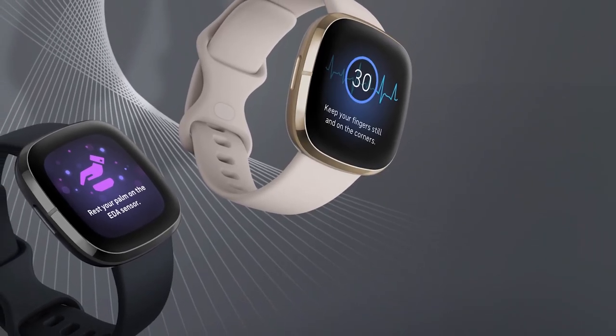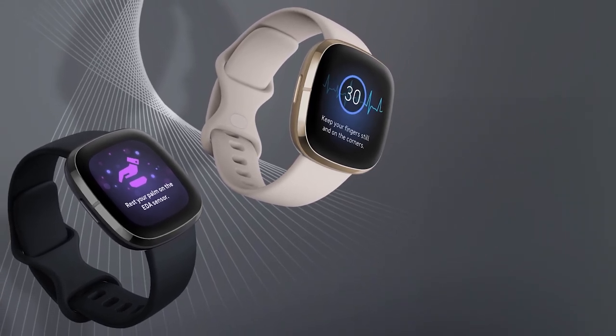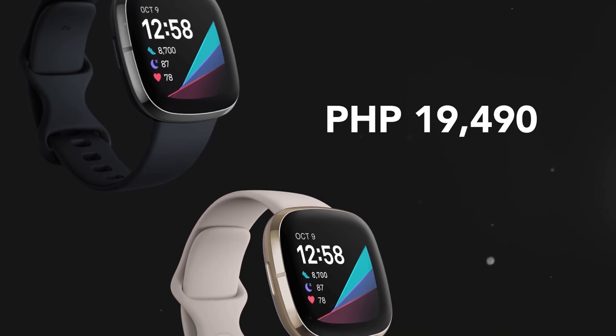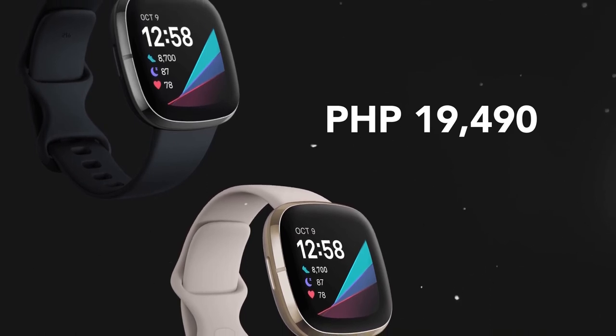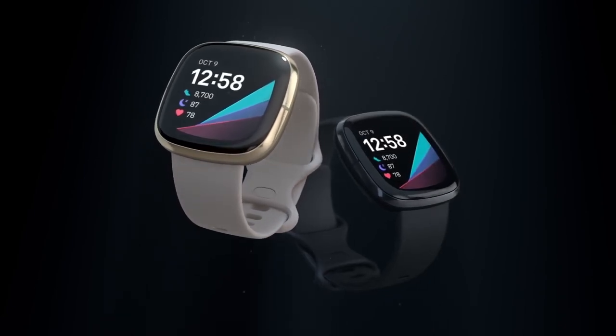The Fitbit Sense is available for pre-order on Fitbit.com and at select retailers. It will retail for P19,490 and will come in a combination of carbon and graphite stainless steel, or lunar white and soft gold stainless steel.